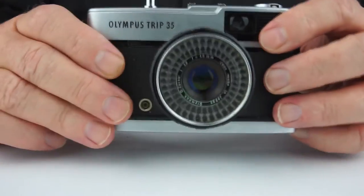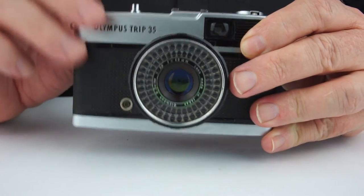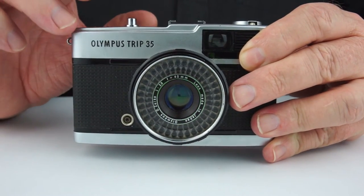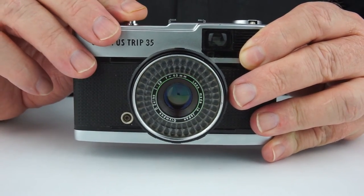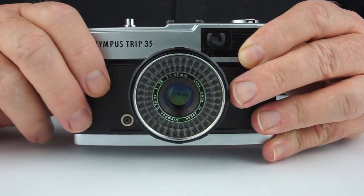One other thing with the exposure: if you leave the lens cap on, or if it's actually too dark, the camera will not allow you to take a photograph, and a little red flag will pop up in the viewfinder, which is very, very handy.